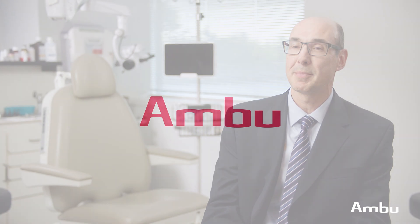My name is Alan Rosenbaum. I'm an ENT with Greater Knoxville ENT, and I'm an Associate Clinical Professor at the University of Tennessee School of Medicine in Knoxville, Tennessee.